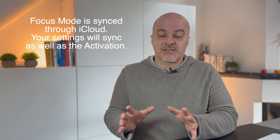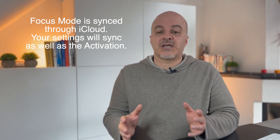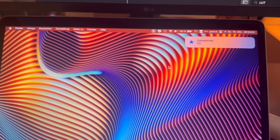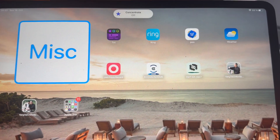Another great feature is that focus modes are synced through iCloud, which means once you set it up on one device, it will get synced to your iPhone, iPad, Mac, and even your Apple Watch. And once you activate it on one of those devices, it will be activated on all of them at the same time. So say you enter the Concentrate focus mode on the iPhone — it will immediately be activated on your Apple Watch, iPad, and Mac, and any notifications which are disabled will not reach any of your devices.